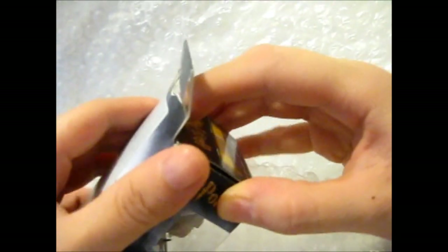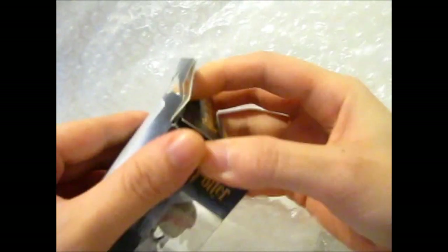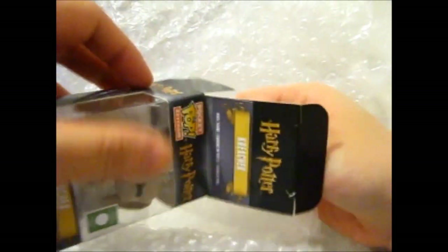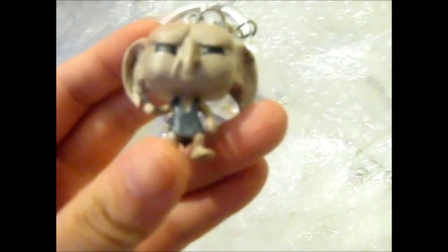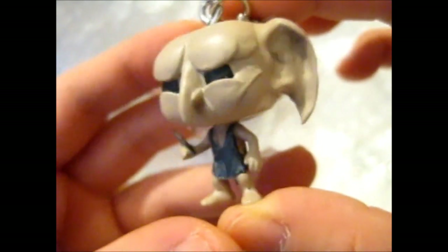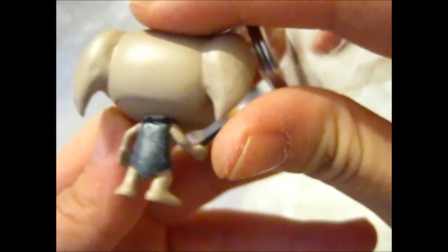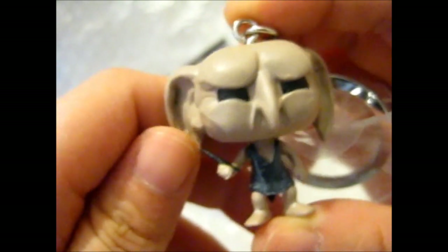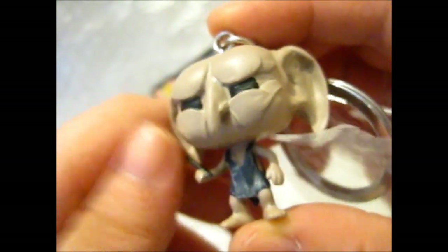Let me show it to you up close, then I'll put it back in the box. I mean... is that supposed to be a wand he's holding? No idea. Anyway, that is really cool.